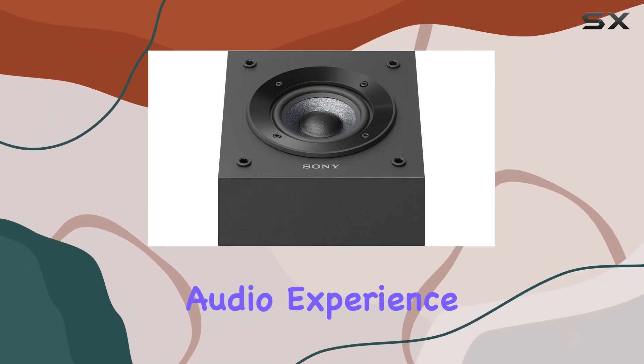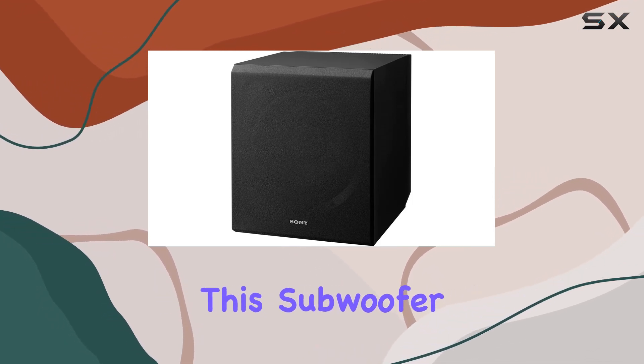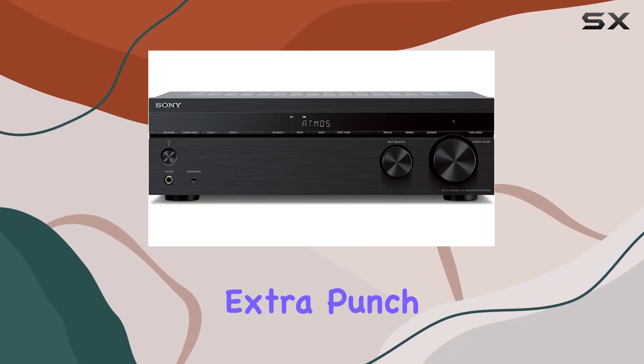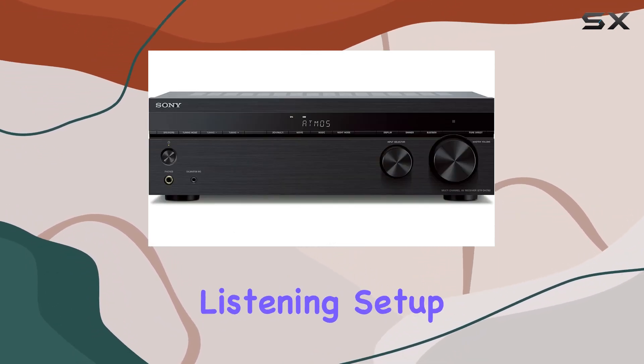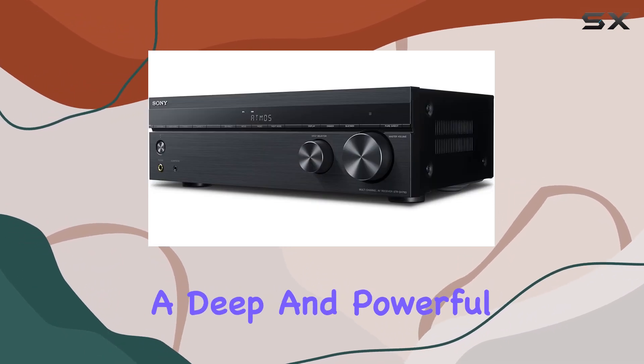To complement the audio experience, we have the Sony SAX9 10-inch active subwoofer. This subwoofer brings the energy and passion of the original performance into your home, adding that extra punch to your home theater or music listening setup. With its 10-inch driver, it ensures deep and powerful bass that enhances your overall audio experience.